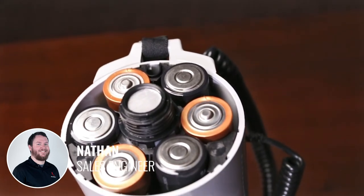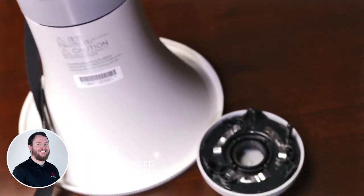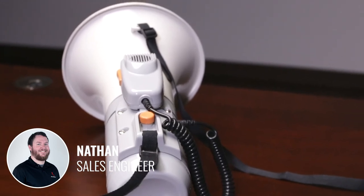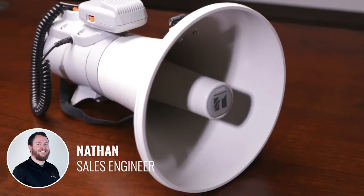Six C batteries can ensure this megaphone is powered for nine hours. It can also be mounted to the optional ST16 speaker stand so you don't have to carry it. Like the ER-520, safety is a priority, so the mouthpiece, microphone, and handle all receive that same antibacterial treatment to improve hygiene during use.